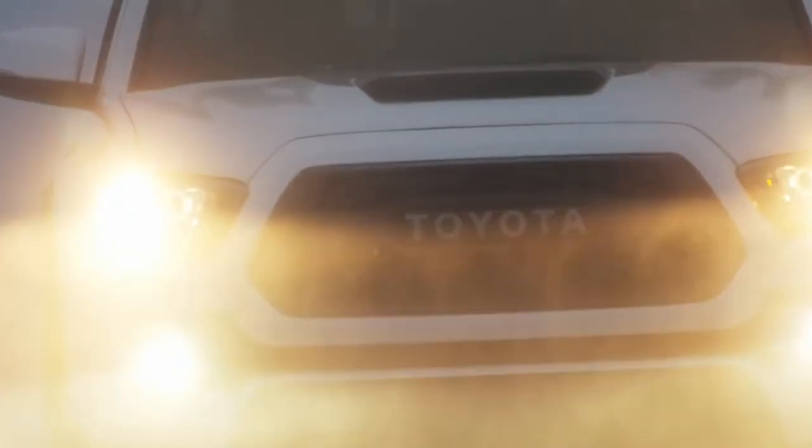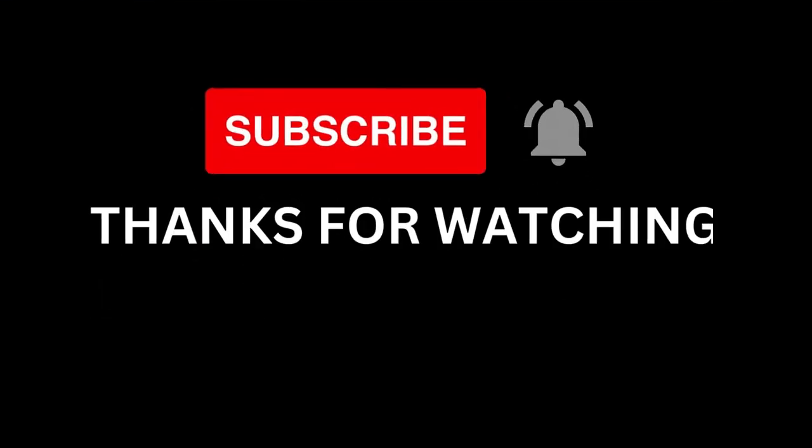That's all for today's video. Thanks for watching till the end. Comment below and let us know — would you buy the Toyota Tacoma 2024? Tell us which one you would purchase in the comments. Don't forget to like the video and hit the subscribe button so you don't miss any new videos from our channel. Thanks for watching and see you all soon.